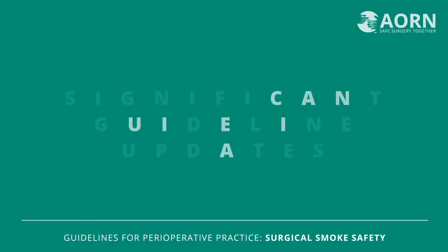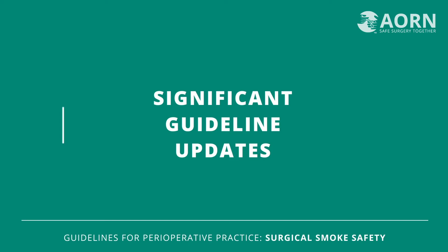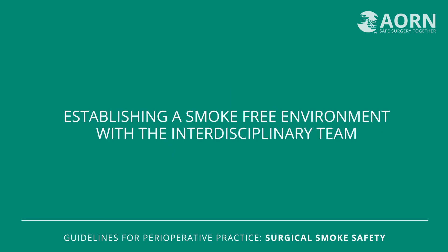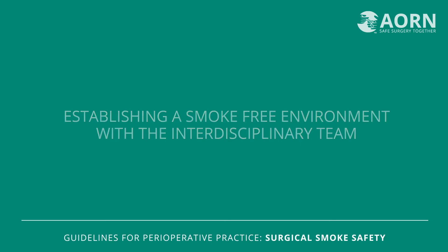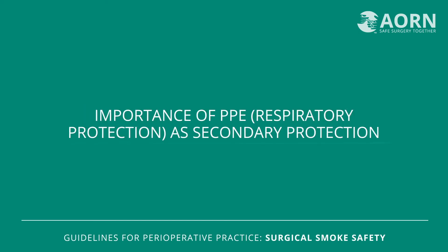Some significant updates to the content of the guideline include more information about how to establish a smoke-free environment with the interdisciplinary team, the addition of filtration to the smoke evacuation recommendations, and the importance of personal protective equipment — in other words, respiratory protection — as secondary protection, and certainly not the first line of defense against surgical smoke.